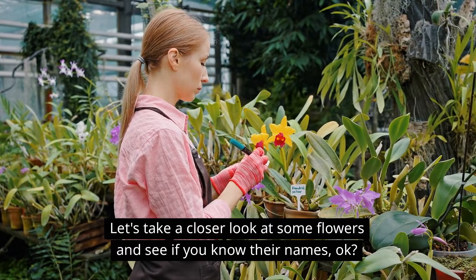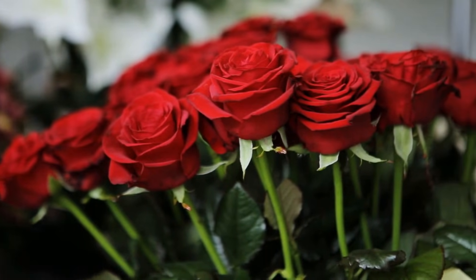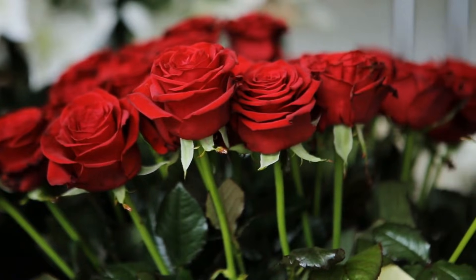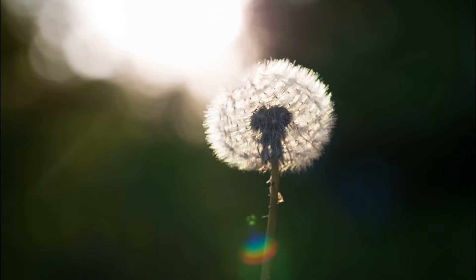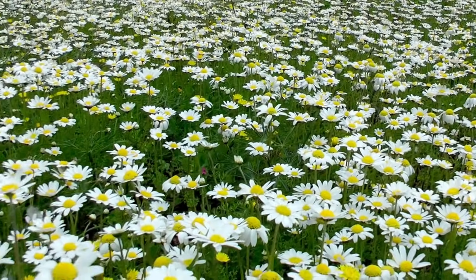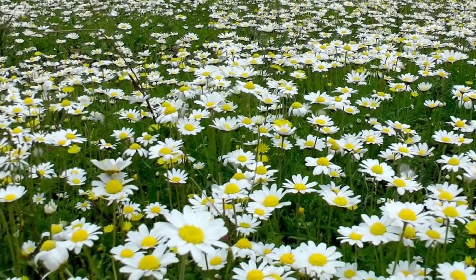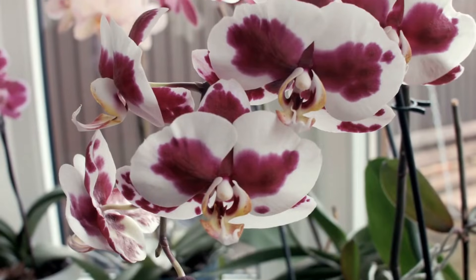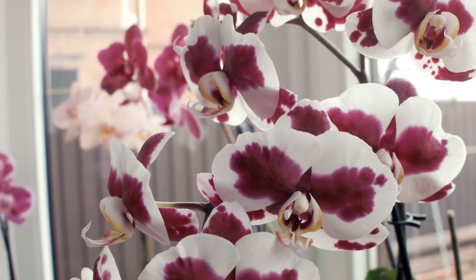So as you can see, flowers are amazing plants that do so much for us and the environment. Let's take a closer look at some flowers and see if you know their names. What's this flower right here? Yep, a rose! What about this one? That's right, it's a dandelion! And this one? That's a daisy! What about this one? It's an orchid!